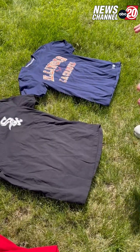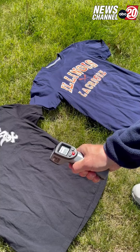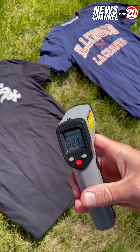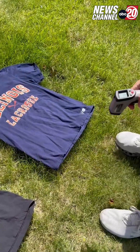Now moving darker in the spectrum — black obviously absorbs the most heat. We've got 127 degrees in the sun after sitting outside for a while.